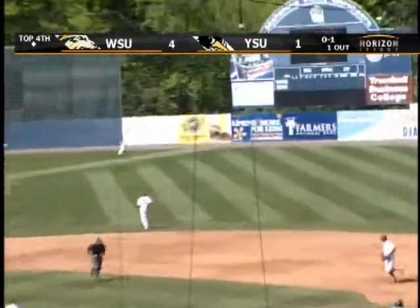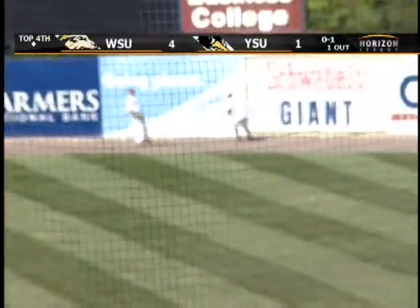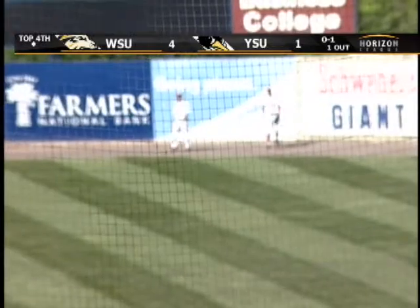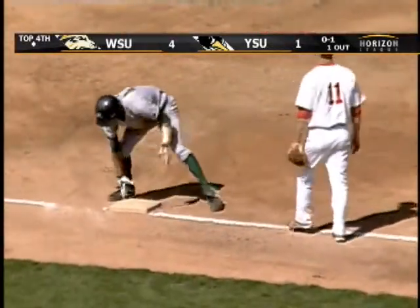First pitch swinging was Michael Tim, and this is in the alley. Into right center. Coming around is Davis, he will score. Tim's going to dig for three. And Lepari didn't even throw it to Doche.